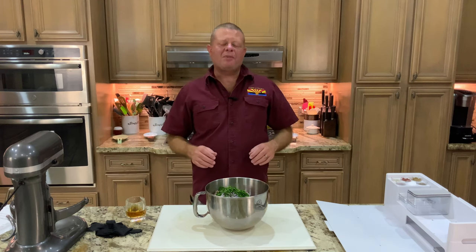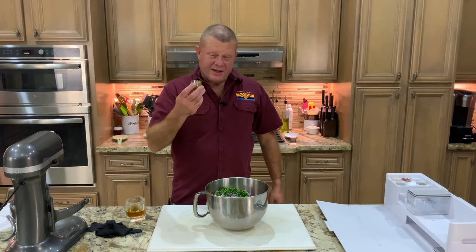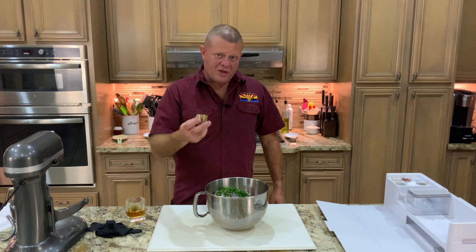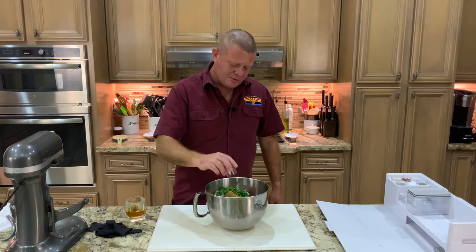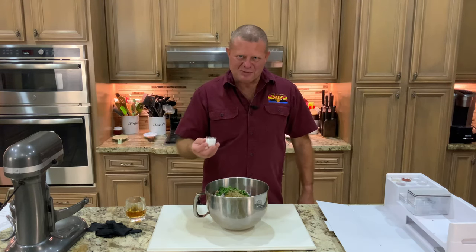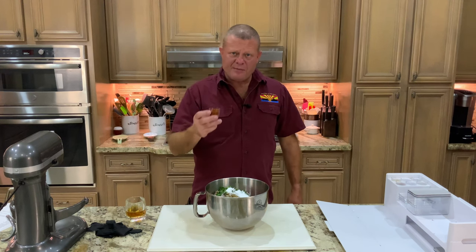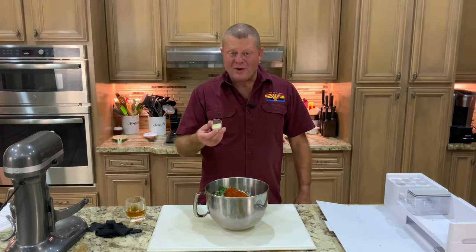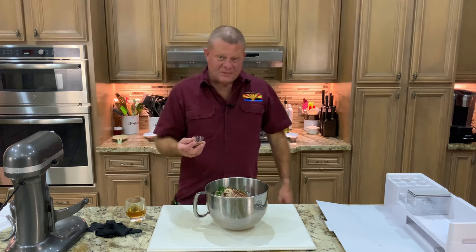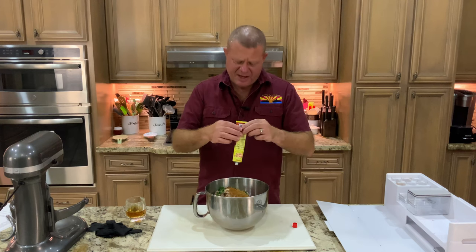Next, we add a ton of spices — all of the amounts are down in the description in case I get any of this wrong. Here is four teaspoons of cumin and two teaspoons of dried oregano — Mediterranean, of course. A teaspoon of pepper, two tablespoons of salt, four teaspoons of smoked paprika, and a tablespoon of chili powder. A very healthy teaspoon of garlic powder, because you know how we feel about garlic. A teaspoon of cinnamon. Then we need about four tablespoons of tomato paste — we're going to eyeball this one.